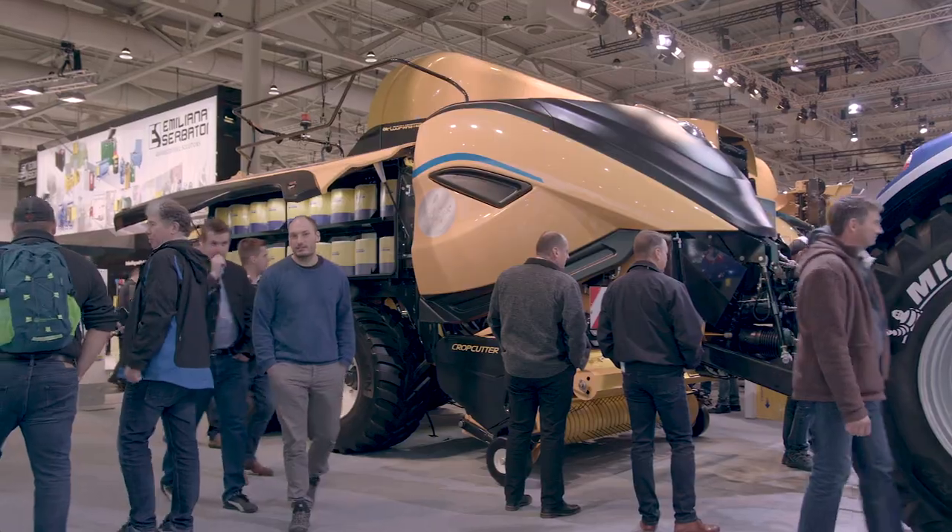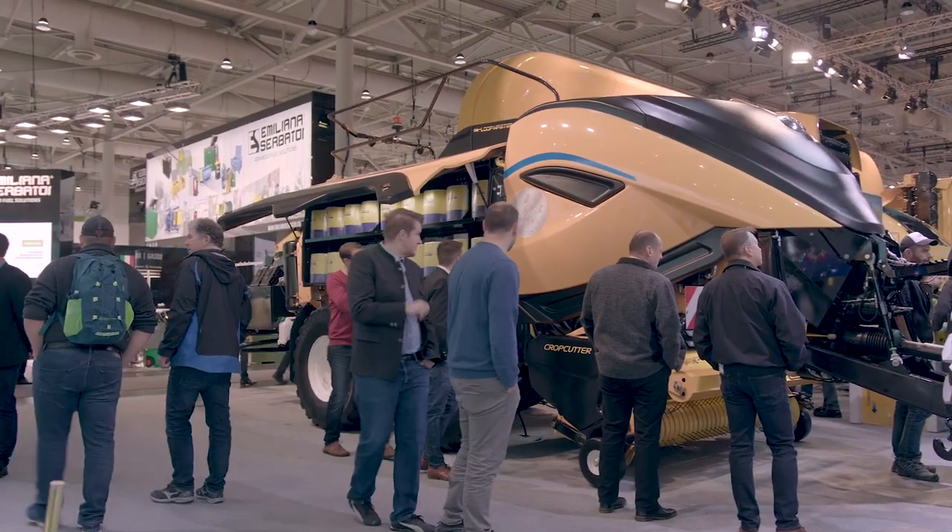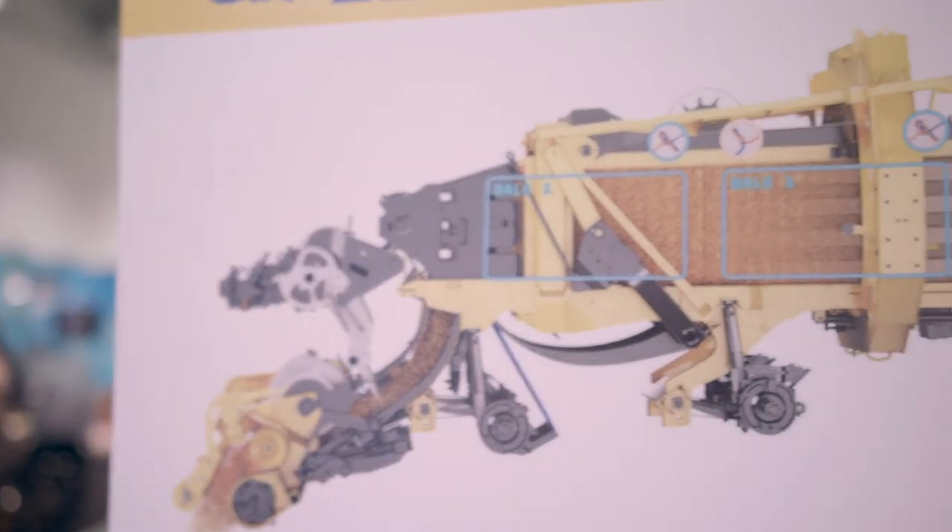Welcome to Agrotechnica 2019. My name is Simon Nicol. I'm the global responsible for hay and forage for New Holland. We are here in front of our new launch, the 1290 high-density large square baler.